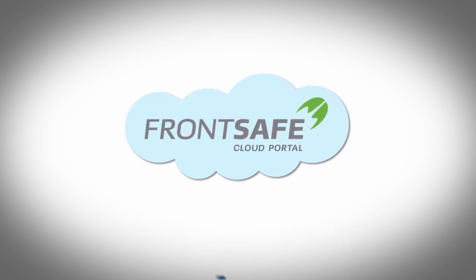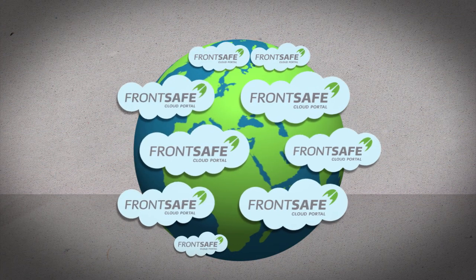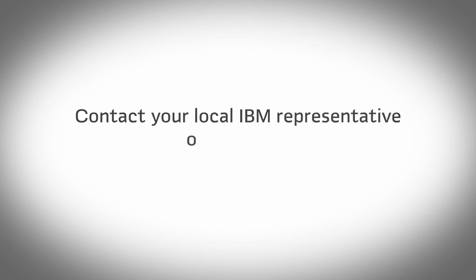FrontSafe Cloud Portal Software is a proven solution used by companies all over the world. Get started today — contact your local IBM representative or find us at FrontSafe.com.